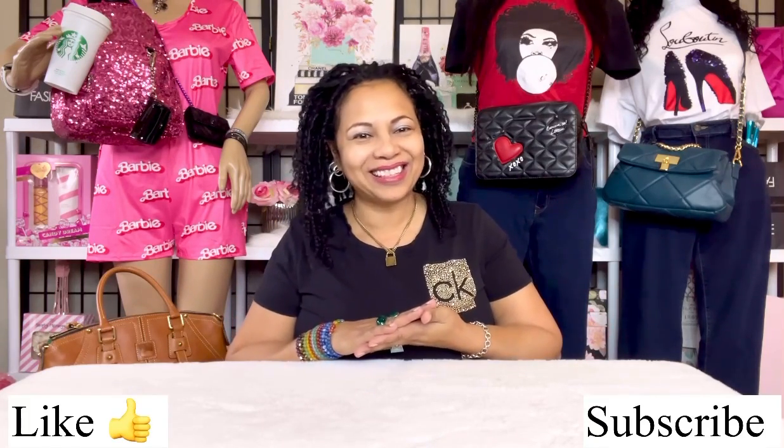Hi my lovely darlings, how are you today? This morning I'm going to be doing a Dooney & Bourke handbag video. If you like Dooney & Bourke handbag videos, go ahead, hit like and subscribe.